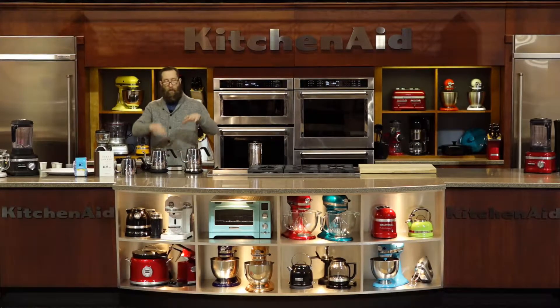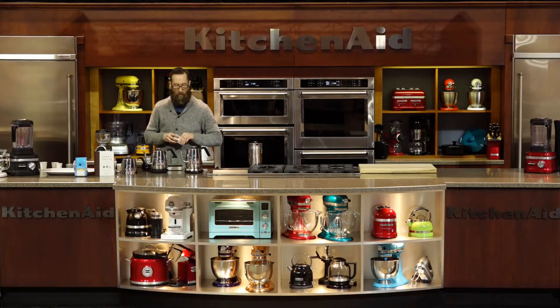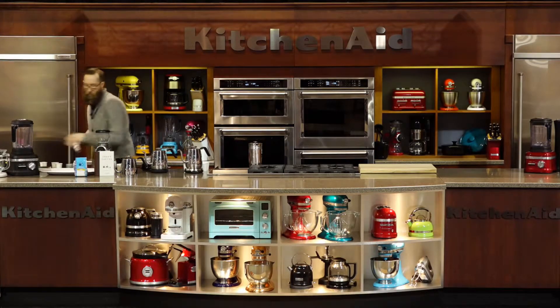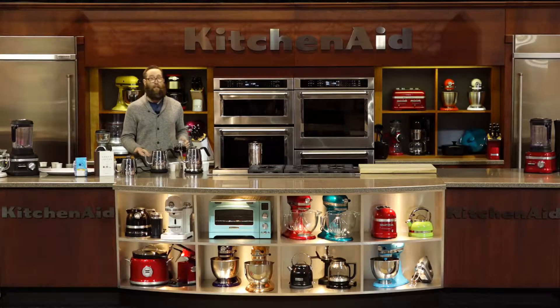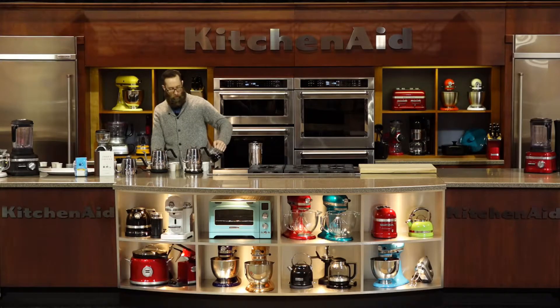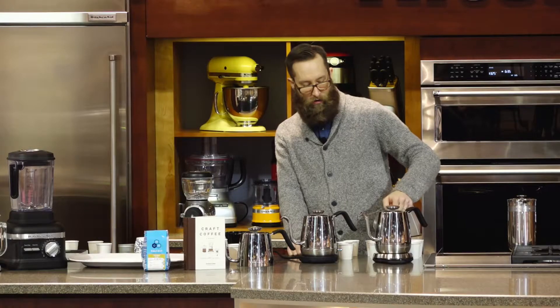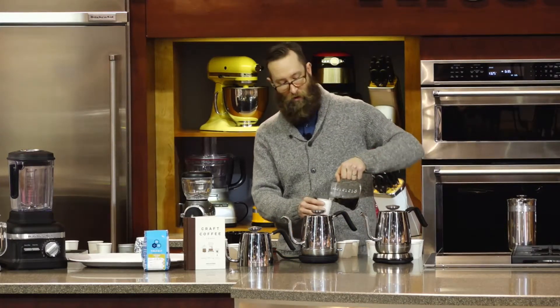The other feature is the adjustable flow restrictor. Traditional gooseneck kettles present a trade-off: either you get something fairly affordable but with a fast flow rate that requires a lot of learning, or you get a really nice kettle with a slow flow rate but no versatility — you can't really make tea with it. What ended up happening to me was I had multiple kettles. I've been making coffee for 10 years in the industry, and having a bunch of extra, unnecessary gear is not something I want to add to my collection. Having a kettle I can really use for multiple things — one tool to do multiple things — is really great.